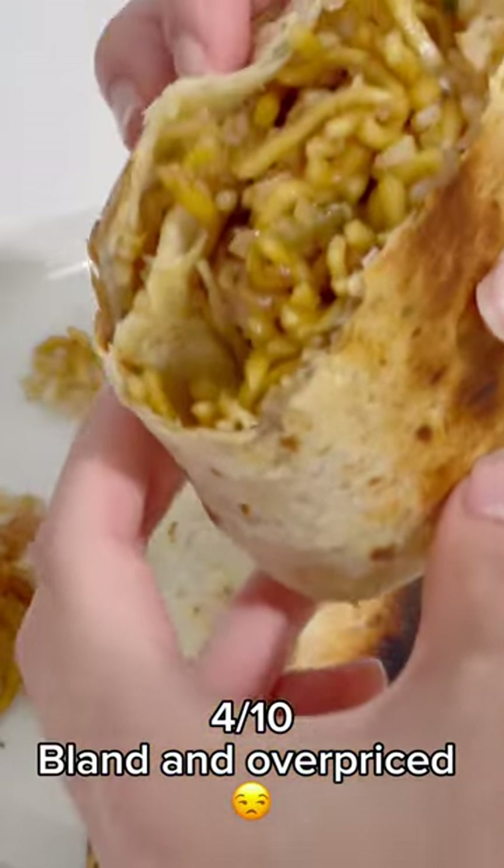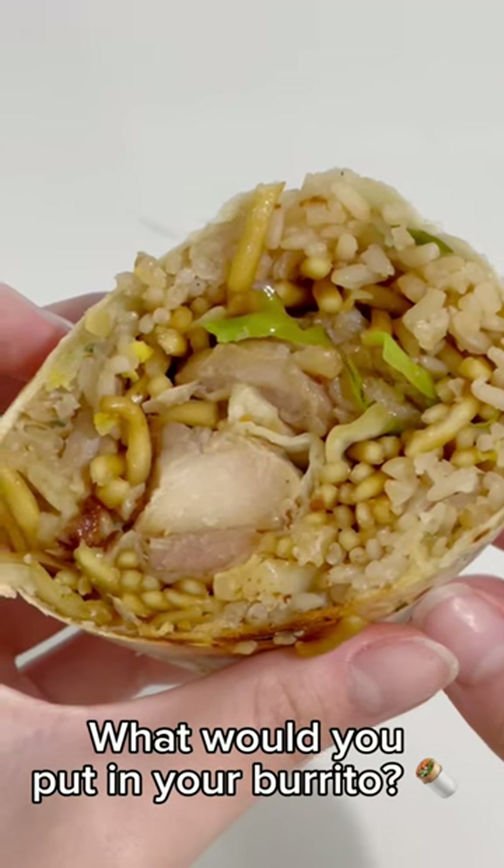For tens — bland and overpriced. What would you put in your burrito?